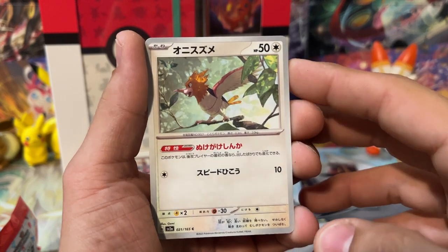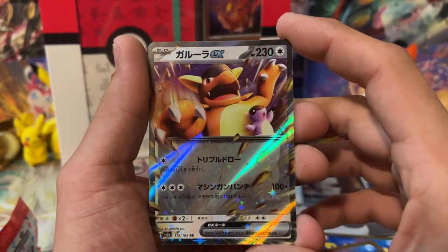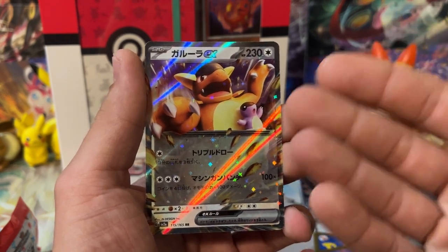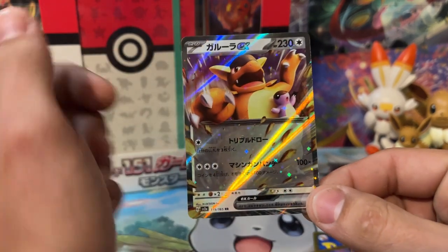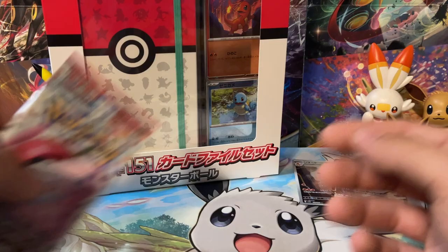We've got a Machoke, Spearow, Oddish, Poliwhirl, a Reverse Pokeball Poliwhirl, and Kangaskhan EX — that's pretty awesome. It's kind of weird because Kangaskhan has this little baby Pokemon that has never been named and has no species. It kind of looks like the Substitute. When you use the move Substitute it looks a little like that. And then in its Mega form, the baby comes out of the pouch — so it's a real thing, but also kind of not.